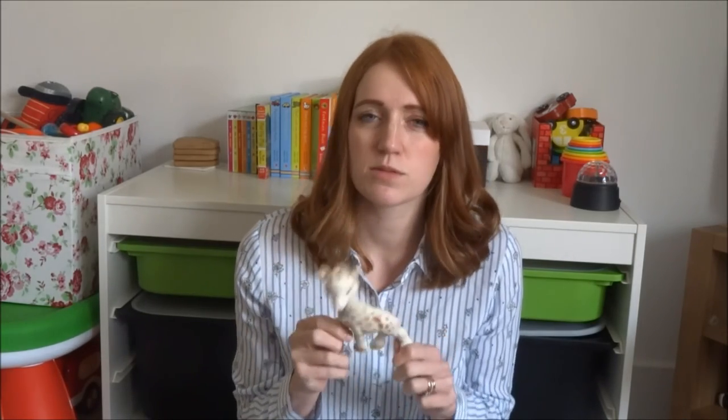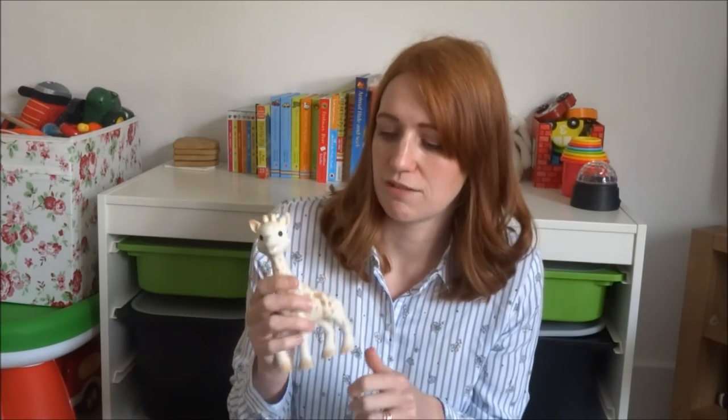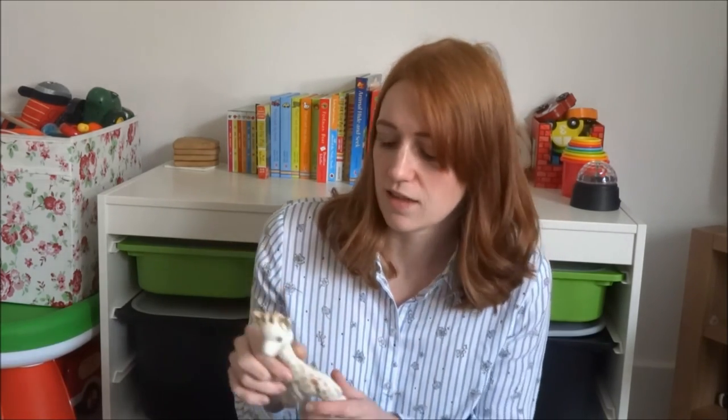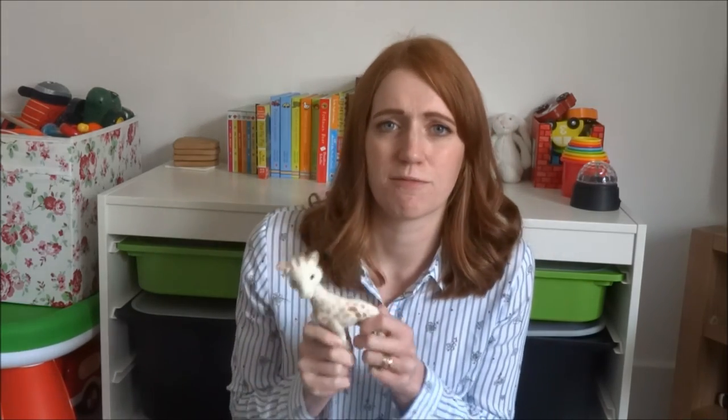Finally, the last thing is Sophie. Since Oliver has had his teeth come through he doesn't use Sophie as much. This was a real godsend around six months — he was really chewing, the buds of the teeth must have been coming through, and he just loved giving her leg a chew, her nose, her ears, everything. He really liked chewing her. He doesn't do it so much now and doesn't really put stuff in his mouth as much. But she was brilliant — we really loved Sophie at the time. This one's a bit grubby now, but it's a really good product and I'm really glad we had one.